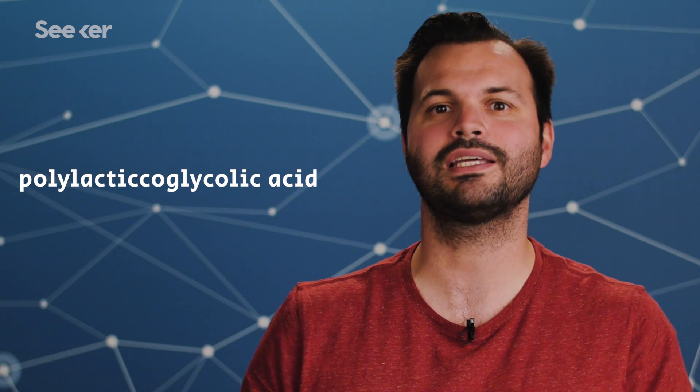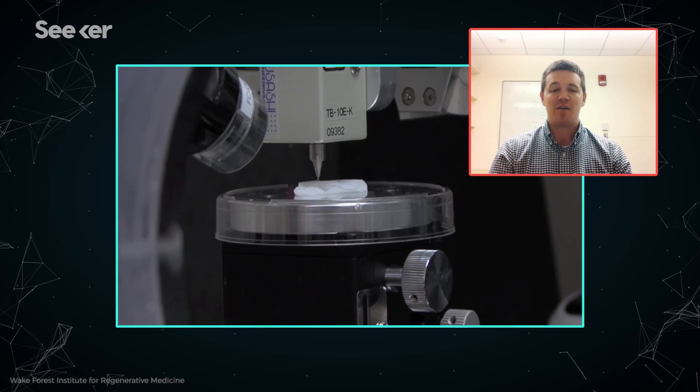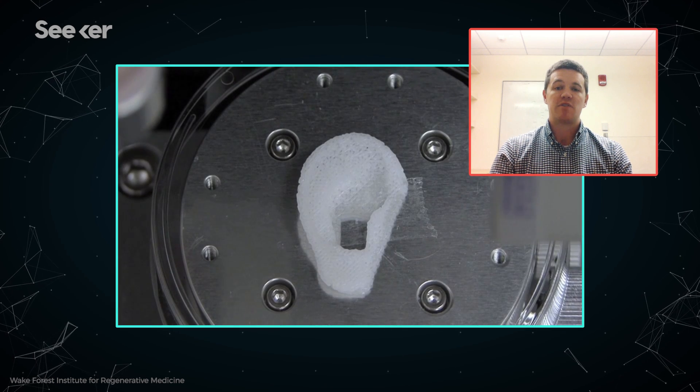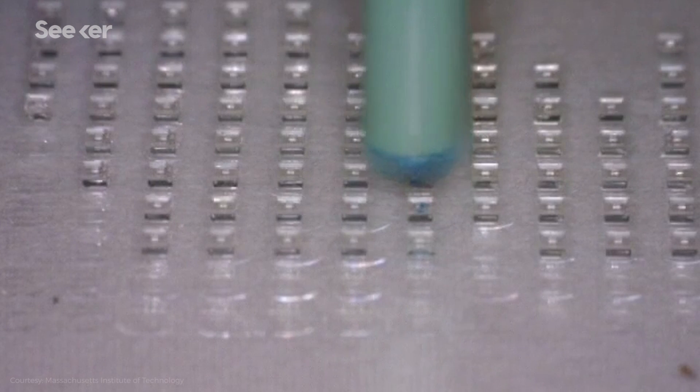This vaccine has the same contents as a regular vaccine, but it contains a special polymer called polylactic co-glycolic acid. The little coffee cups are made using a process similar to the one for computer chips, but instead of silicon, they use PLGA.